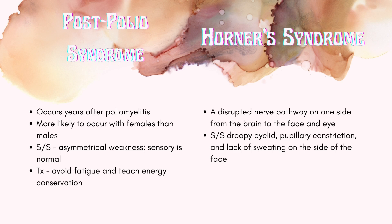Horner syndrome is a disrupted nerve pathway on one side from the brain to the face and eye. Signs and symptoms include droopy eyelid, pupillary constriction, and lack of sweating on the side of the face.